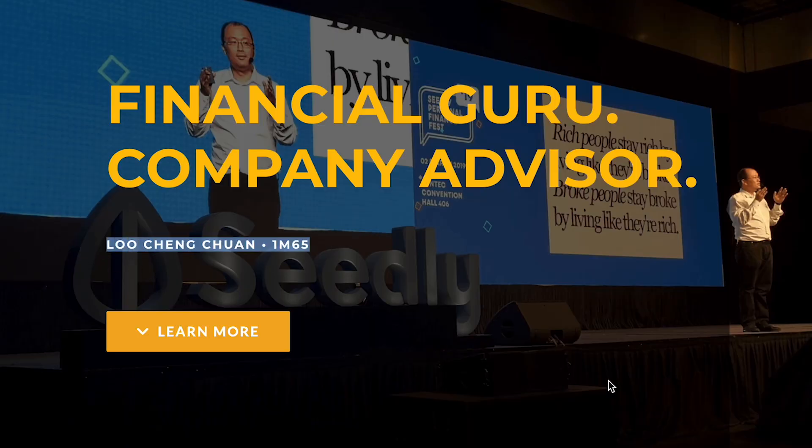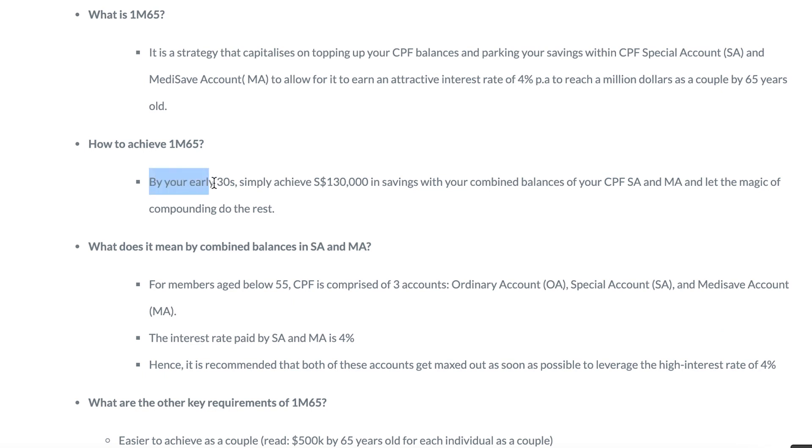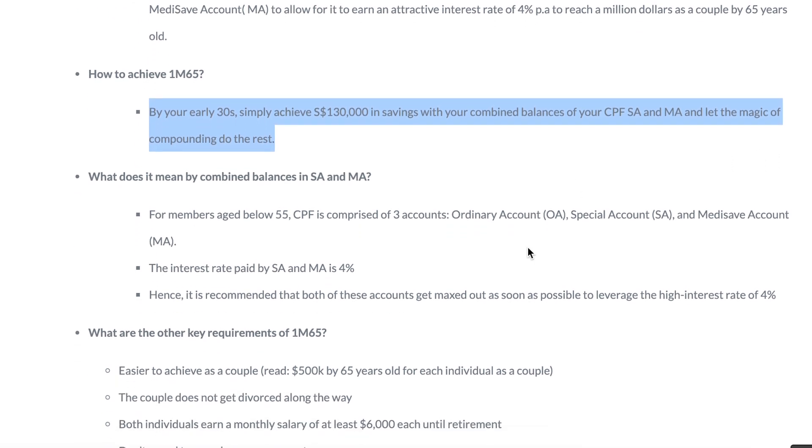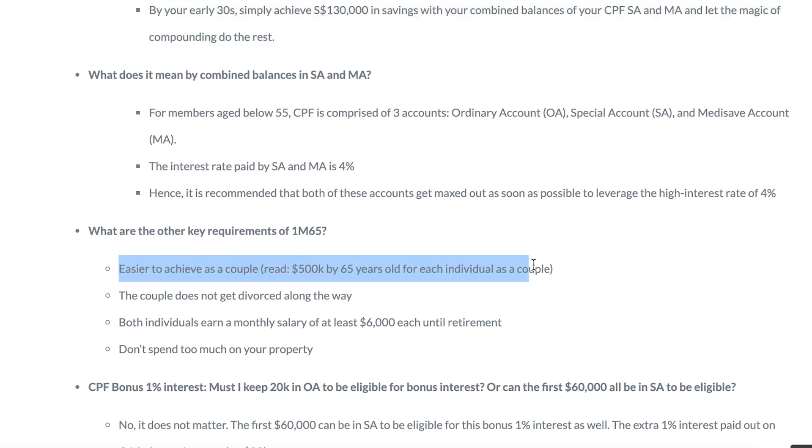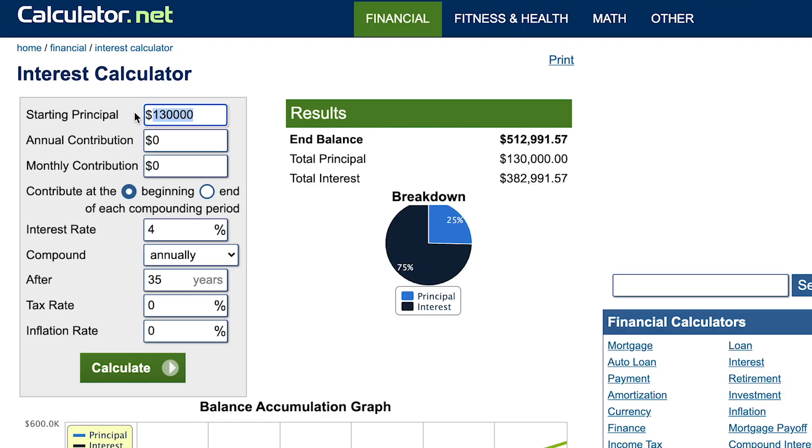I'm quoting Mr. Loo from the 1M65 movement, who said that if you have $130K in your Special Account by the age of 30, you can easily reach 1M65 as a couple — that means one million dollars in your CPF account as a couple, or $500K for each person. How that works: your $130K at age 30, compounded for 35 years at 4% interest, will grow to more than $500K by age 65. I've already achieved that $130K milestone at age 30.